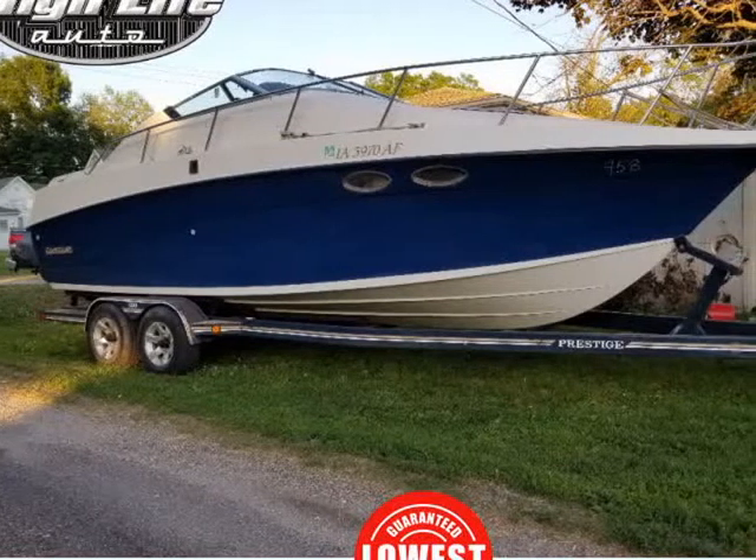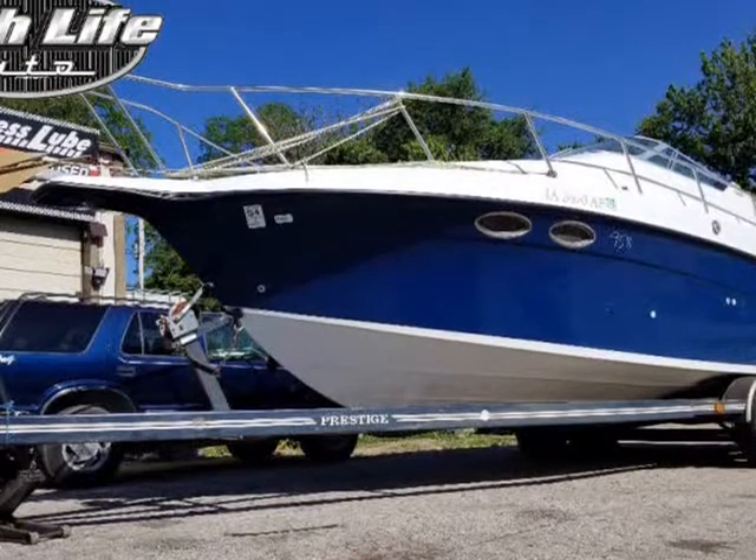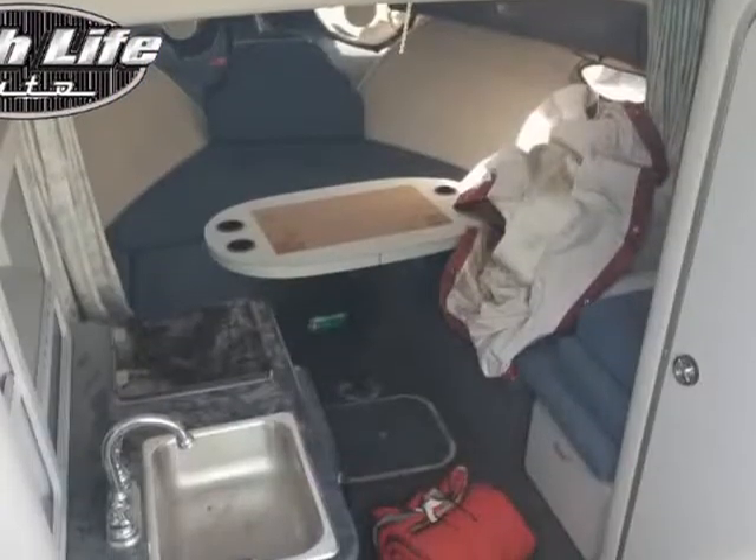This 1992 Crownline CR250 is brought to you by Highlife Auto. Brand new crate Big Block 7.4 Marine Engine.